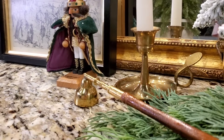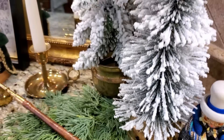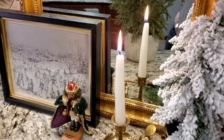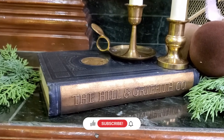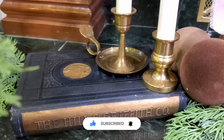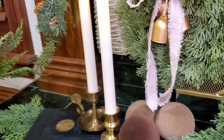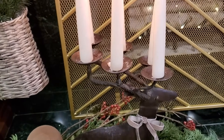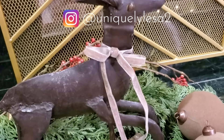Thank you so much for hanging out with me today. I hope you had fun thrifting and shopping with me as well as styling all of the treasures I brought home for Christmas 2023. If you haven't already, I always appreciate that thumbs up and I invite you to subscribe. Ring that notification bell so you can come back for all of the Christmas content I have coming your way. Until I see you in that next video, I hope you have a wonderful and blessed day.